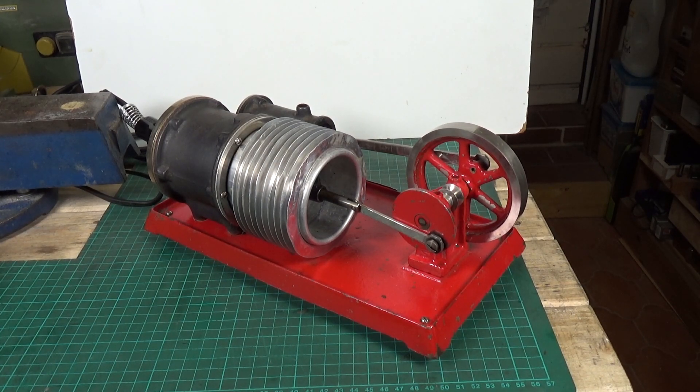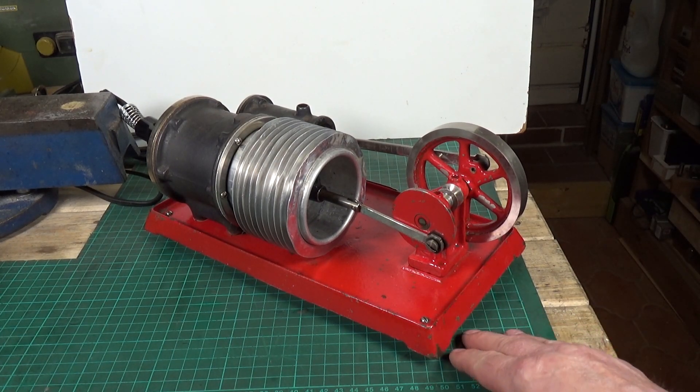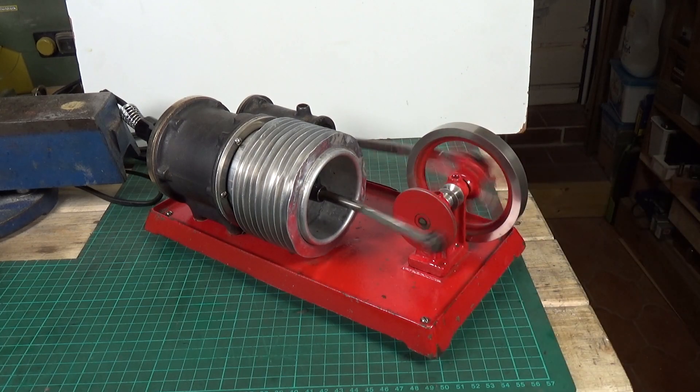I've given it a little bit of oil and taken it off the turntable because it was just wobbling around so much on there. Hopefully it should be much steadier on a flat surface. Yeah, it runs an absolute treat — that is just perfect. I'm really really pleased with that.